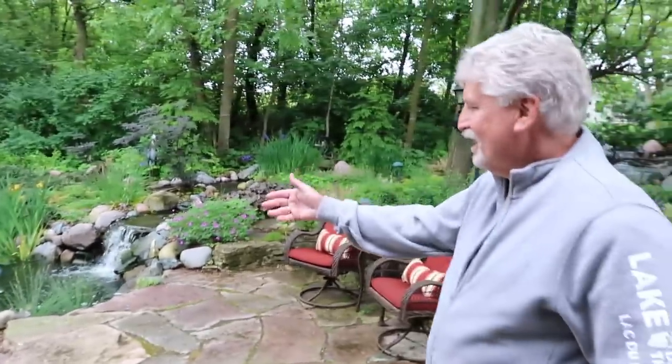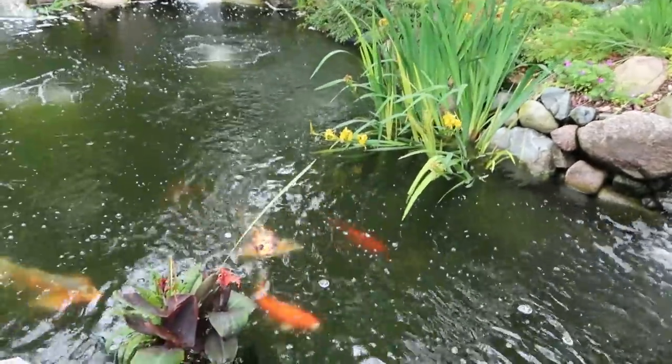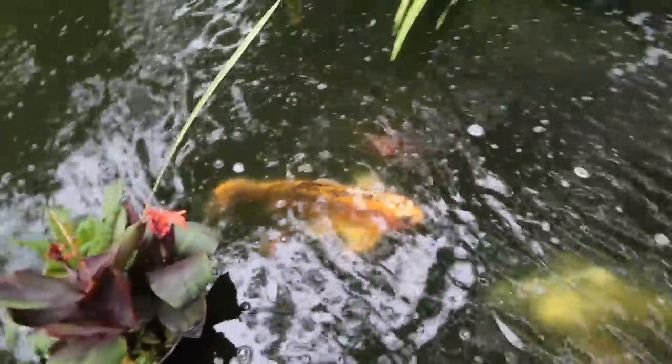Did you see Harley? No, show me Harley. This is Harley right here — that big butterfly koi. That is a bruiser. Wow. Harley. That is one big fish. That's got to be two feet long. 35 pounds. Jeez.